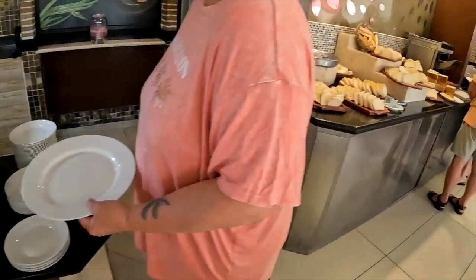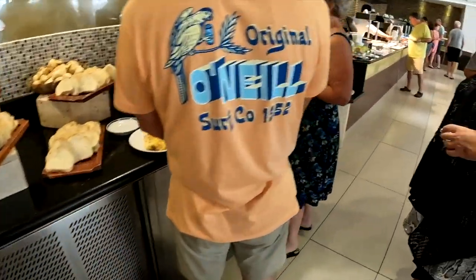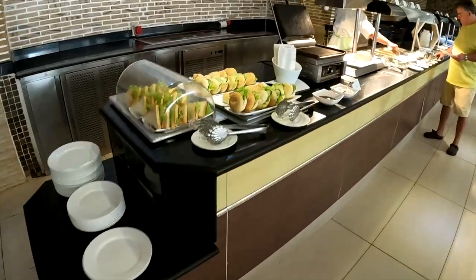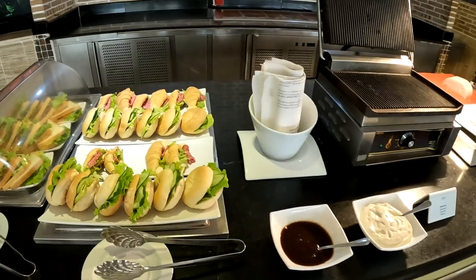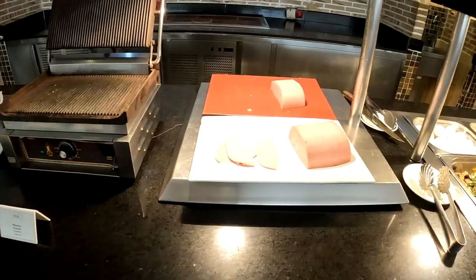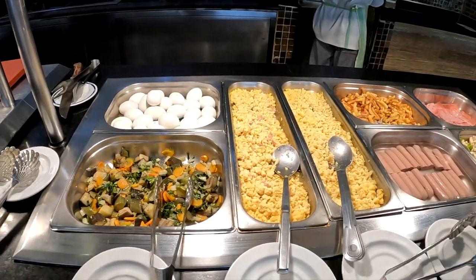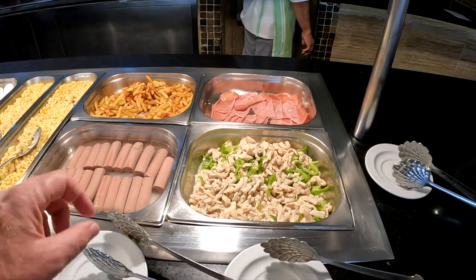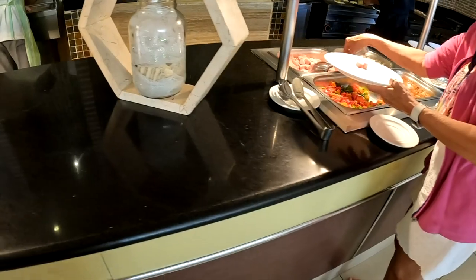Over here we got the bread bar — make your own toast. Over here we got sandwiches, pre-made. Oh, you can panini them. A huge chunk of ham. Boiled ham, eggs, vegetables, scrambled eggs, hot dogs. Last time they were all cut up smaller, this time they're not. So we got the chicken — coyo chicken.